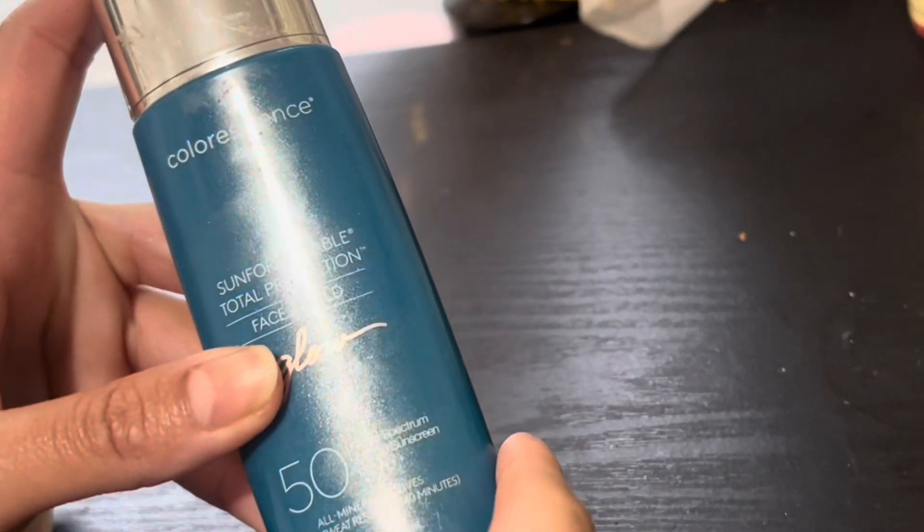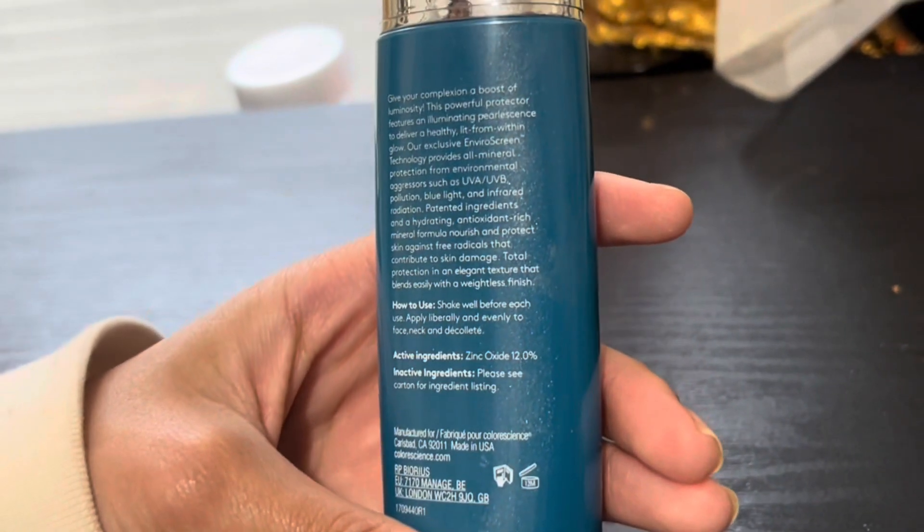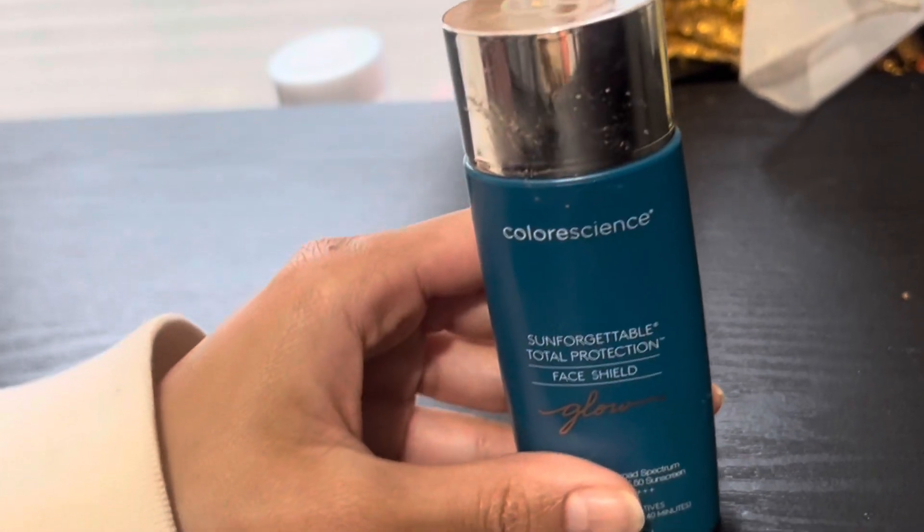It comes with 1.8 fluid ounces. It is a little bit expensive — I remember it being about $50 to $60 — but I do believe it's a really great product.